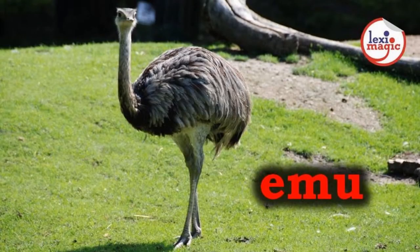E for Emu, a large Australian flightless bird similar to an ostrich with a long neck and a brown plumage.